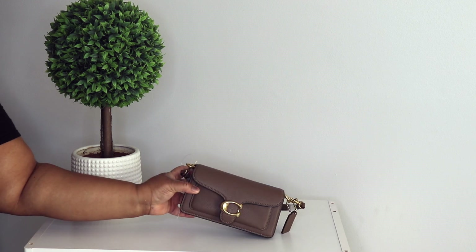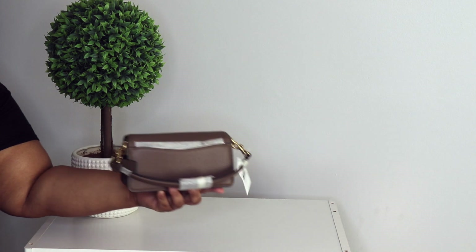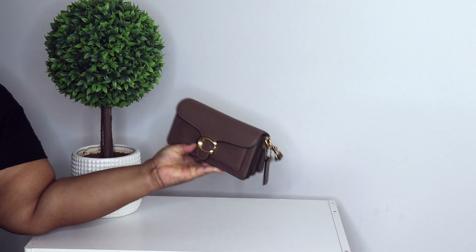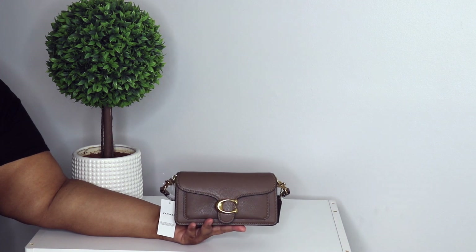I also have the Coach Tabby 20 in the color dark stone. Y'all, this color is everything — I still haven't carried her yet, but I'm going to. Look at the color — oh, she's giving. Love this bag.